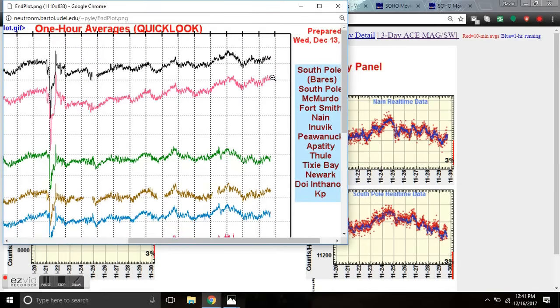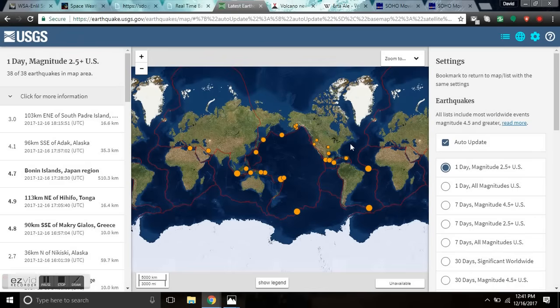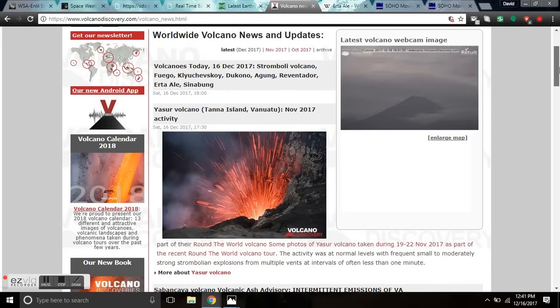We're about to reach those levels when Agung was rumbling prior in November. So that's a heads up for Agung as we watch the cosmic ray flux increase. With low KP, we have a seismic uptick that has slowed down, thankfully, because there was a lot of rumbling over the last 24 hours in the ring of fire. There's a 5.4 aftershock in the Indonesian area — there are some fatalities — and the volcanoes are on the uptick.